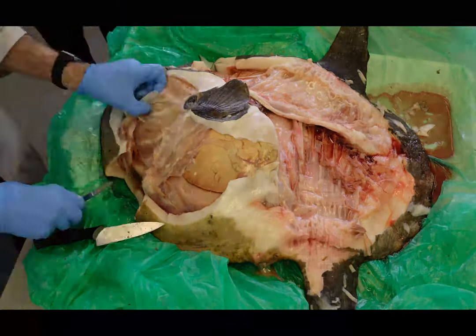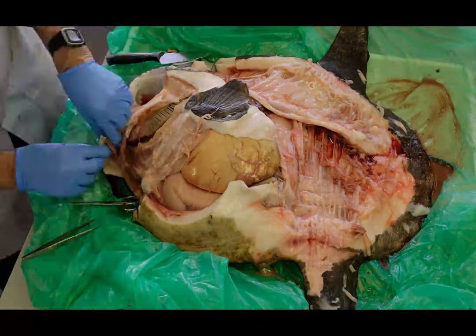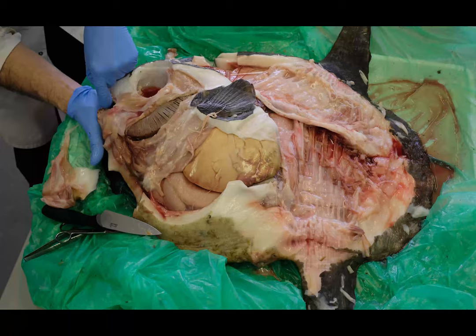Here we get a rare glimpse of the entirety of the sunfish's strange anatomy. That's one fishy way to make a skeleton.